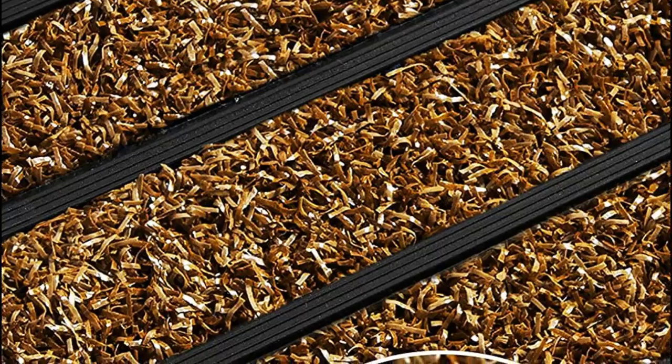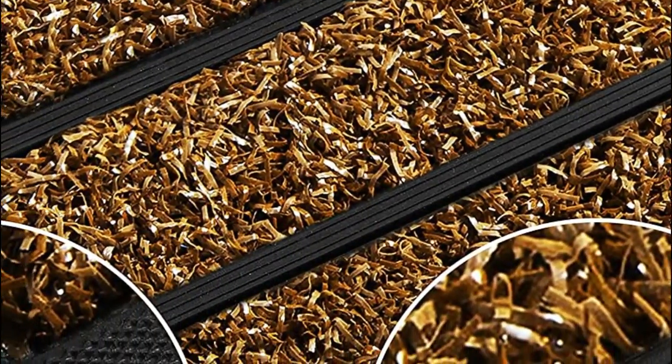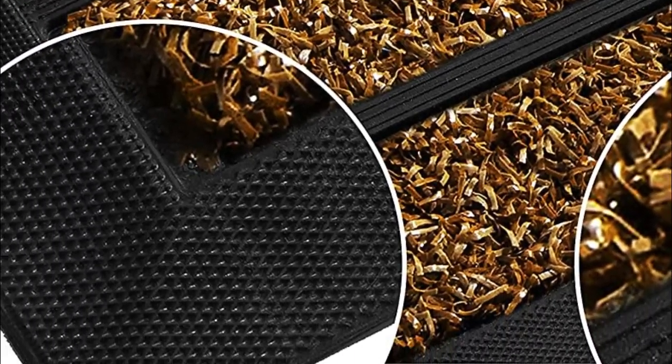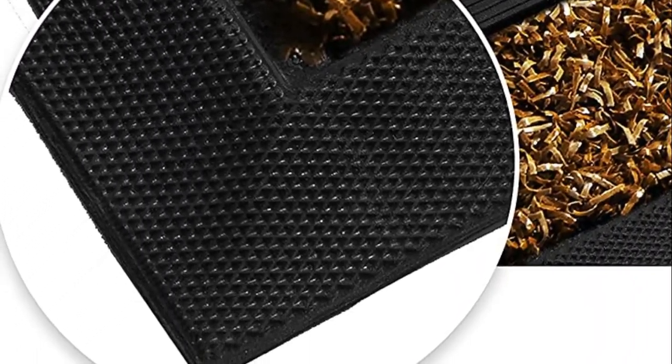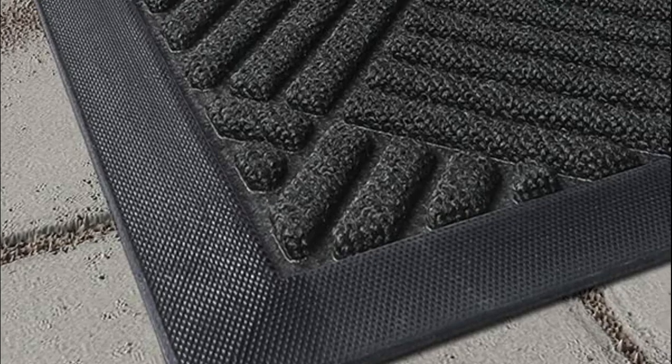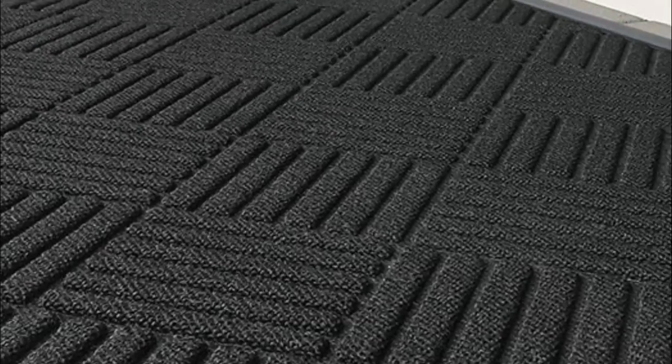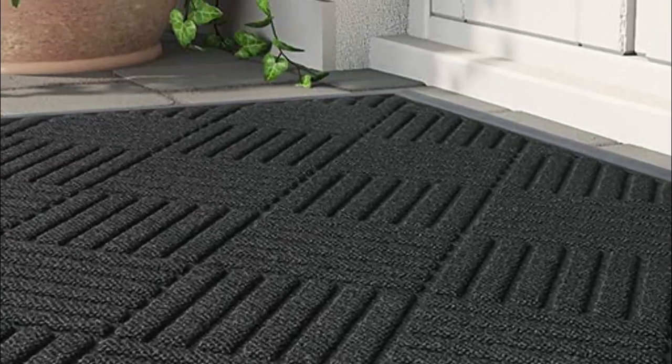They act as the first line of defense, preventing these particles from being tracked into your home or business. The best doormats are typically made of durable materials with a textured surface that can effectively scrape and capture dirt. In addition to dirt, doormats can also help absorb moisture from wet shoes, helping to prevent slips and falls. This is especially important during rainy or snowy seasons. Look for doormats with absorbent properties, such as those made with moisture-wicking materials or those with a rubber backing to prevent water from seeping through.